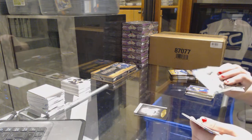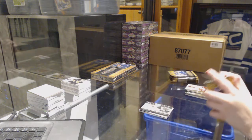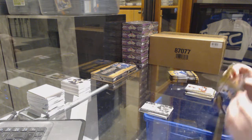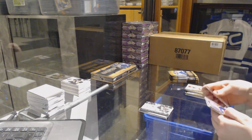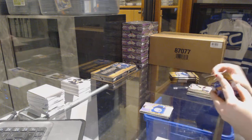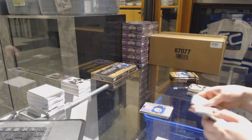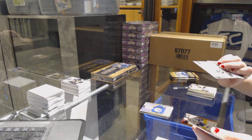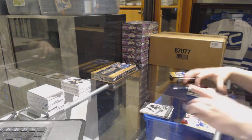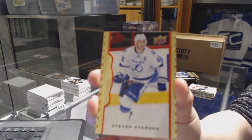Wayne Gretzky black and white for the Oilers and a Blake Wheeler wire photo for the Winnipeg Jets. Rookie of Leandre Seidel for the Edmonton Oilers. Wire photo of Bobby Orr for the Boston Bruins, and a red border number 100 for the Tampa Bay Lightning — Stephen Stamkos.